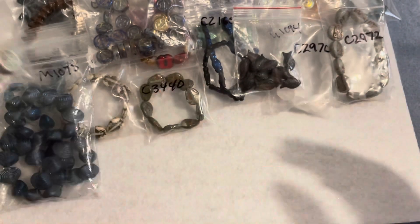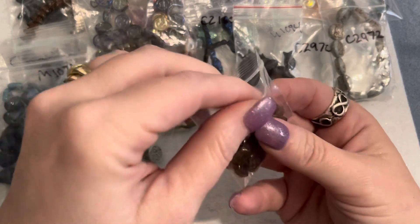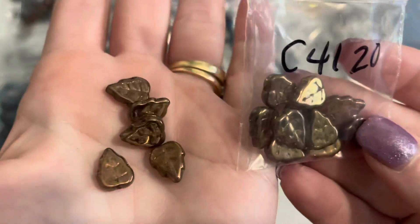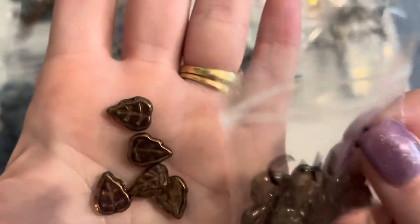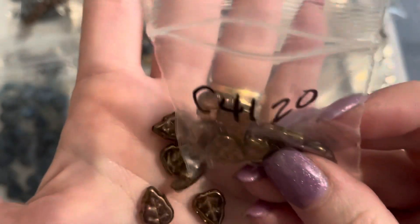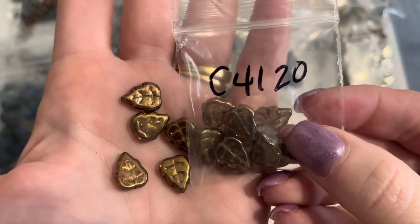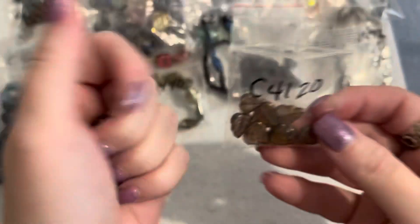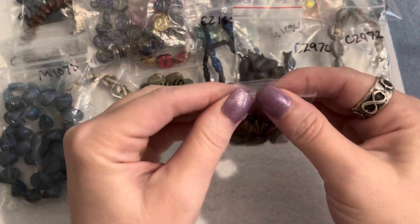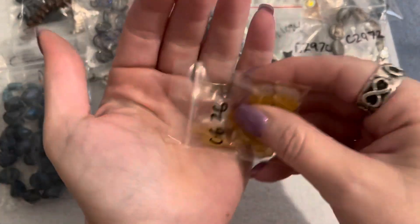The next item is more birch leaves in brown — 12 by 10 millimeter — a dollar for this bag. Those are beautiful and very very pretty. It's called 'loomy brown,' number 4120. Super pretty — may have to look into getting some more of these.